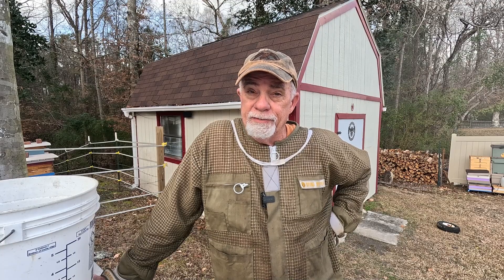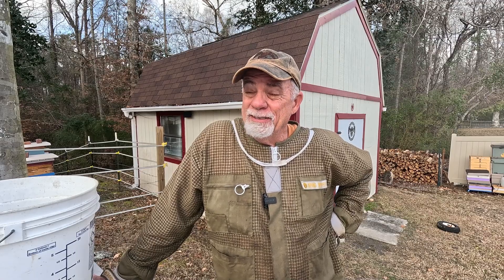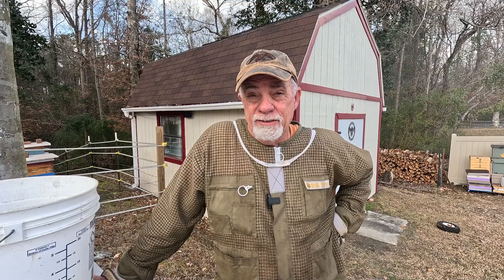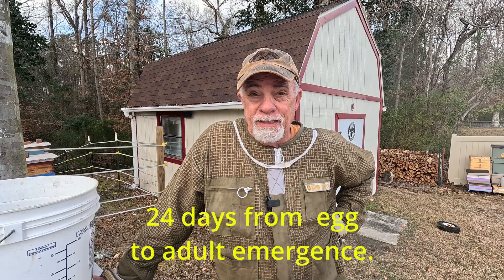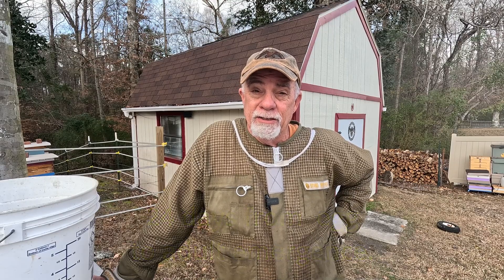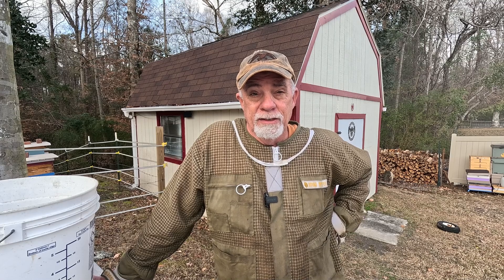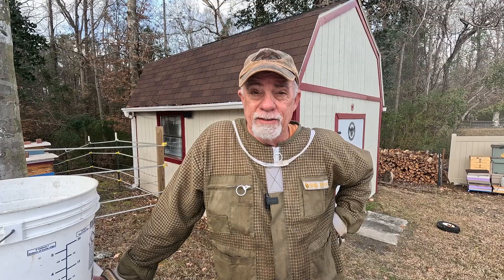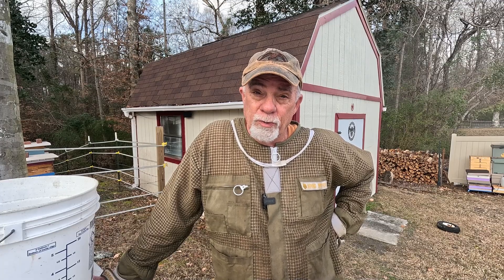Some hives I'm going to let go for raising honey, but I'll have to keep a real good eye on them to make sure they don't swarm. In about 30 days we're going to start seeing drone cells, and then 26 days after that when they start hatching out, the queen and the nurse bees and workers are going to start ramping up, thinking about swarm season. Everything is starting to pick up but we still have cold weather yet to come.